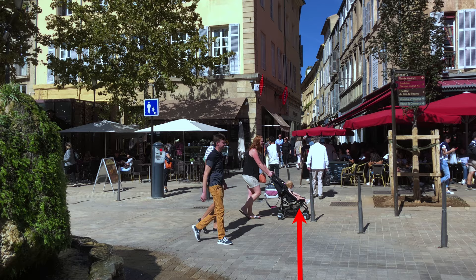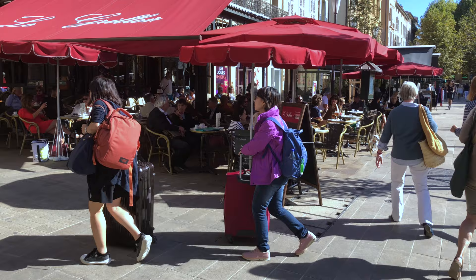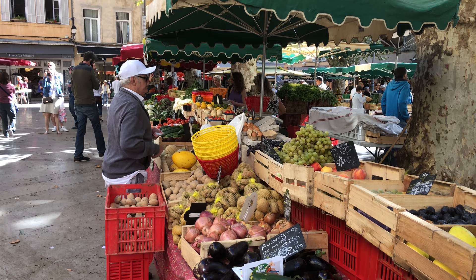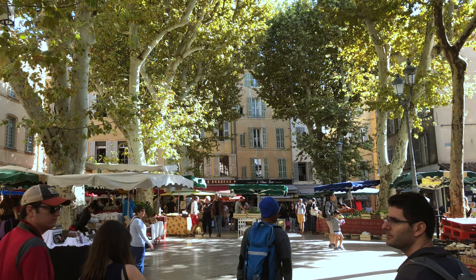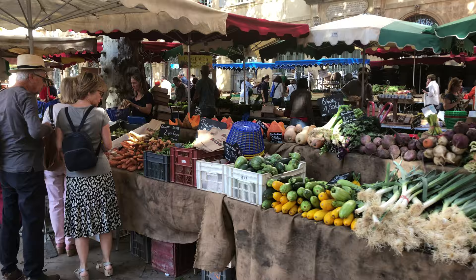We'll come back to this main street of Cour Mirabeau later, but for now it's time to dive into the pedestrian zone. On the map, we're going straight up through the main square of City Hall to the Cathedral, then back around and down in a big loop circuit along some of the main pedestrian lanes. Turning away from the sidewalk cafés, we take a stroll into the old town along Rue Clemenceau. There's another market one block further on called Place Richelme — a beautiful little plaza with trees, sunshine, and golden light filtered through the leaves.